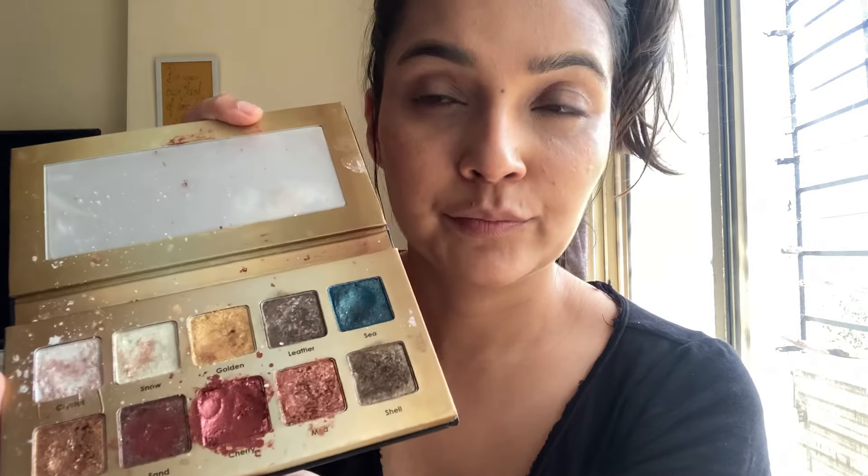I have used the LA Girl Pro Concealer just for my under eyes and jaw line. This is a Forever 52 eyeshadow palette — you can also use an eyeshadow palette. I have used the eyeshadow palette and now I have done my makeup.